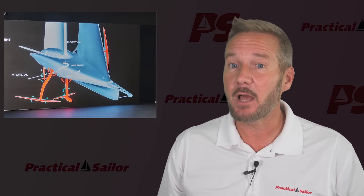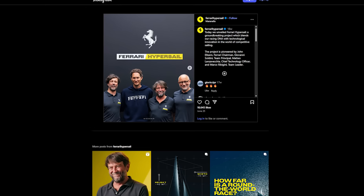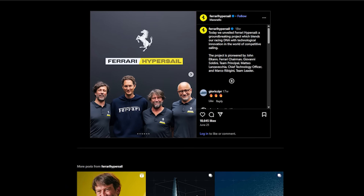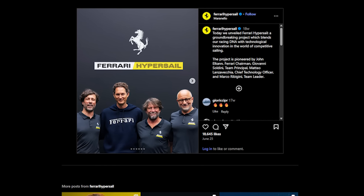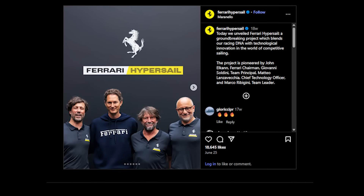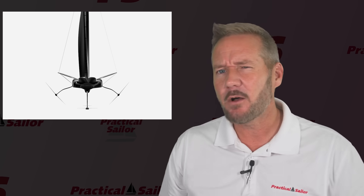The project is led by legendary offshore sailor Giovanni Soldini, and Ferrari's calling it an expansion of their racing DNA — which is corporate speak for: we got bored going around in circles on asphalt and wanted to go break physics somewhere else.